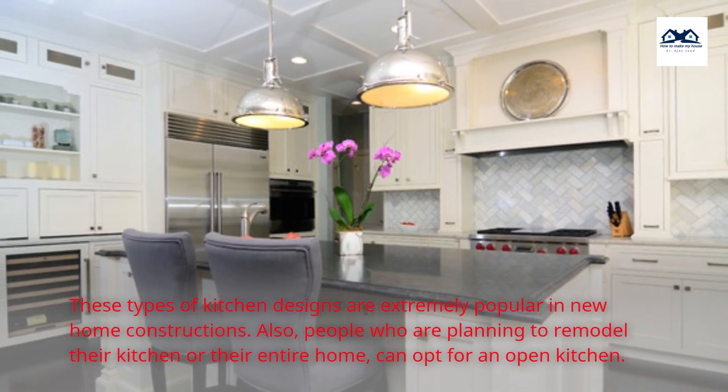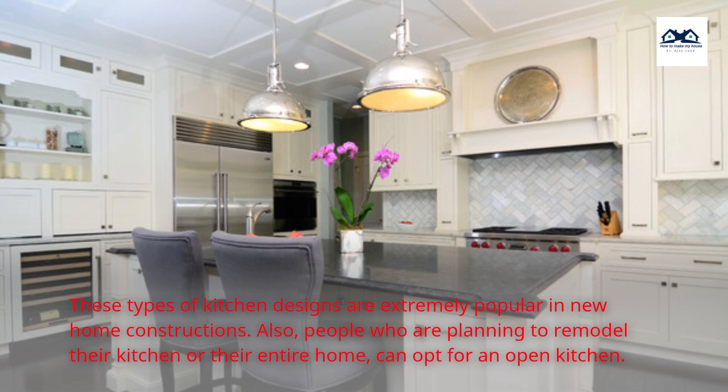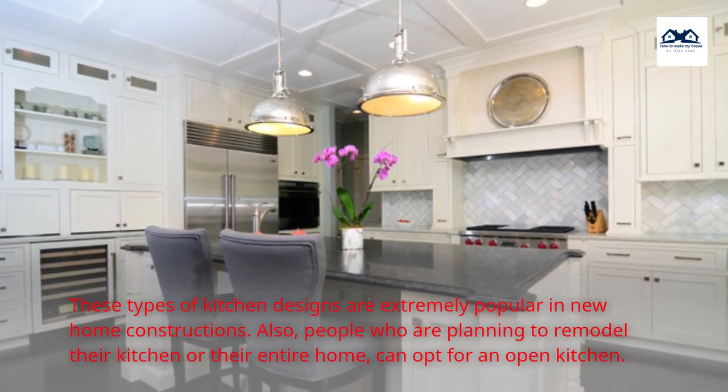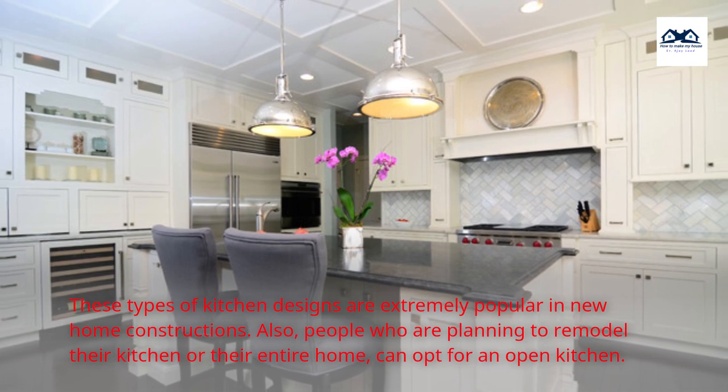These types of kitchen designs are extremely popular in new home constructions. Also, people who are planning to remodel their kitchen or their entire home can opt for an open kitchen.